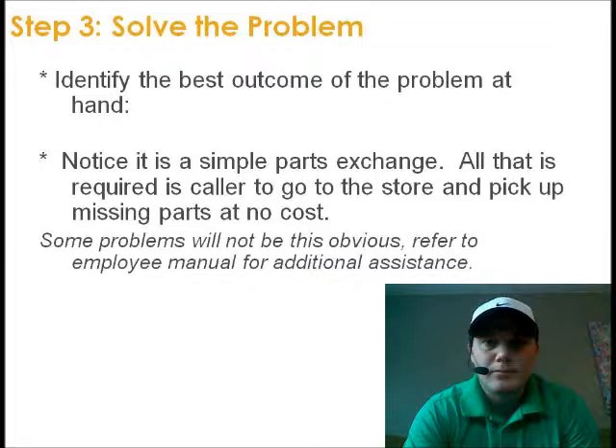Step 3: Solve the problem — identify the best outcome of the problem at hand. Notice it's a simple parts exchange; all that is required is to go to the store and pick up the missing parts at no cost. Solving problems will not always be obvious — refer to the employee manual for additional assistance. Watch as I give an example: 'Alright sir, what I've done is sent an email to the on-site location. They've discovered the missing parts in the packages you bought. All they're doing is waiting for you to come in and they'll give them to you on-site. Does that seem like a valuable option? I'm sorry to hear about this problem — it should never happen again, but if it does, feel free to give me a call. Again, my name is Mitch.'